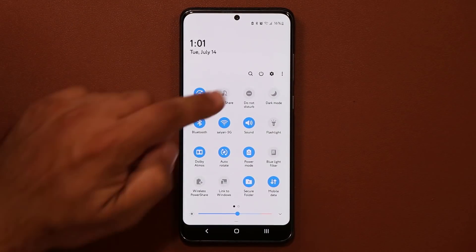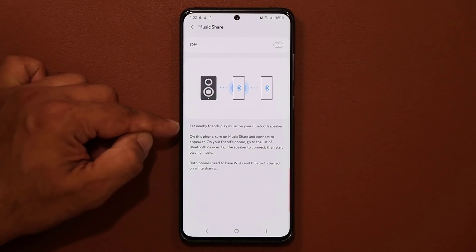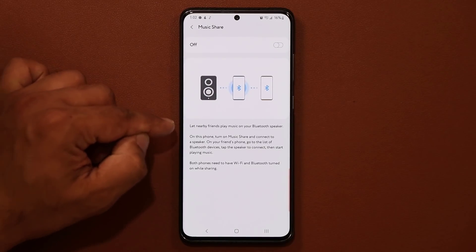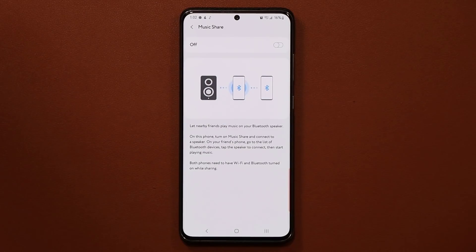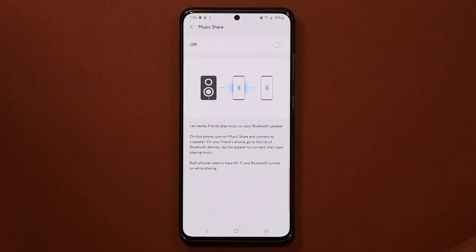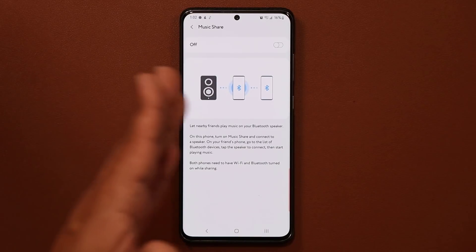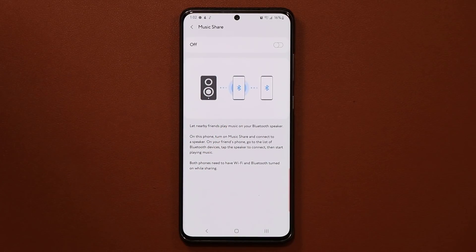The other option is Music Share. With this one, you can let nearby friends play music on your Bluetooth speaker. If their phone is also connected to Music Share and you are also connected to Music Share, your friend can stream their music through your phone on your Bluetooth speaker. That's another fantastic little feature.